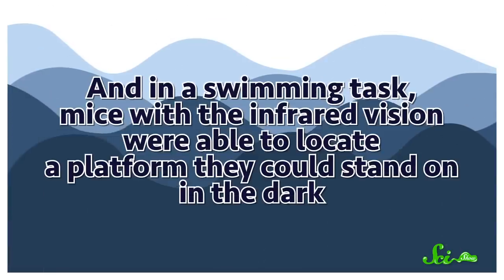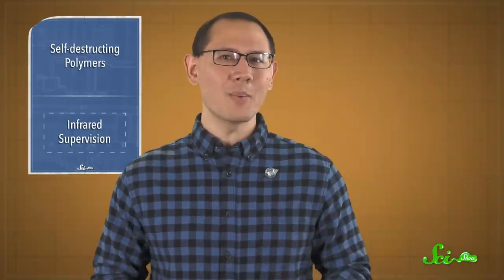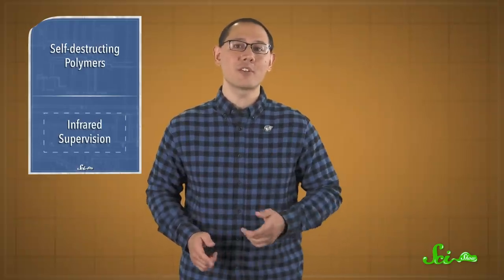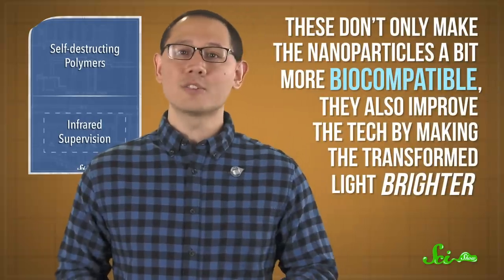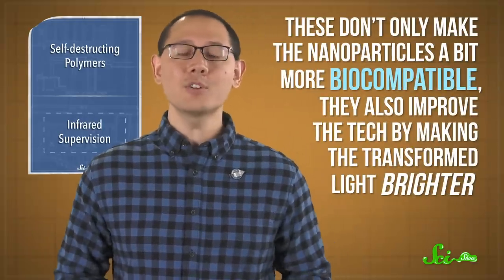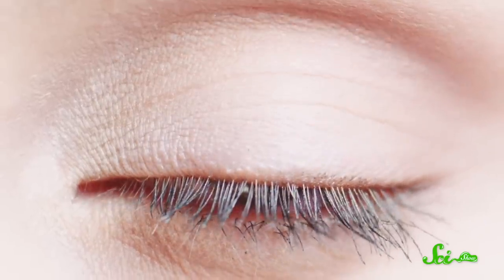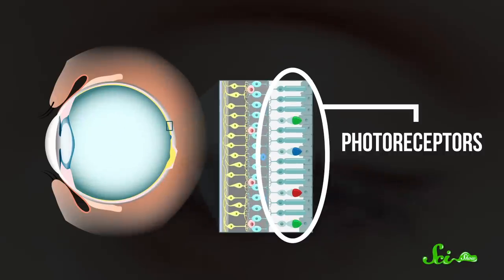In a swimming task, mice with the infrared vision were able to locate a platform they could stand on in the dark. Mice without the UCNPs couldn't find it. We're probably still a ways away from injecting this stuff into human retinas, but the researchers have made steps toward making them more human-friendly, including finding an organic substitution for the rare-earth elements in UCNPs. These don't only make the nanoparticles more biocompatible — they also improve the tech by making the transformed light brighter. The researchers also imagine the tech being used to deliver infrared-triggered doses of medication directly to the photoreceptors of the eye, but there are a lot of regulatory hurdles that would need to be cleared before we get there.